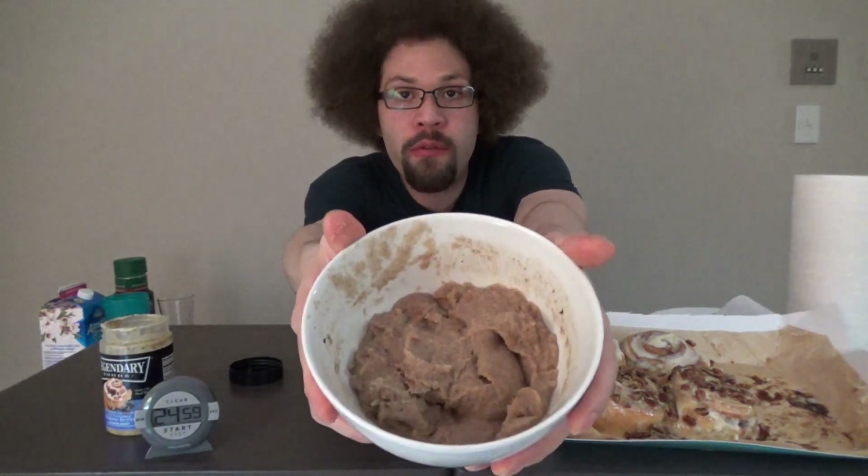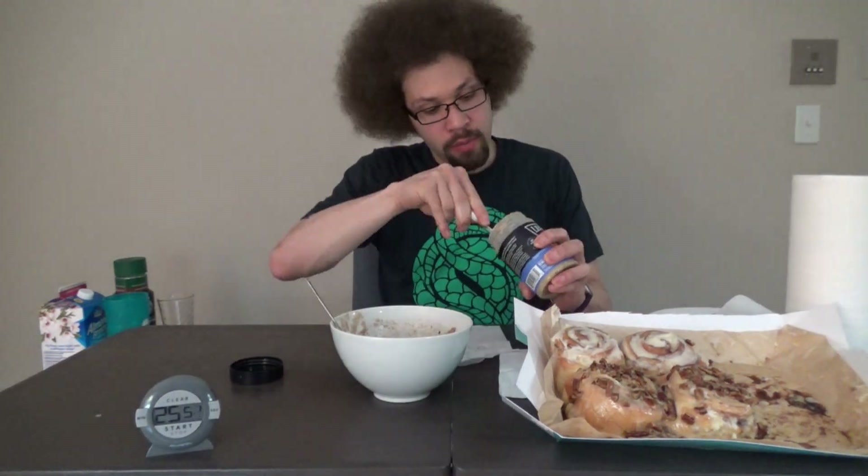Next, why don't we do our cream of wheat hot cereal. Again, this is three packs. Mmm, that has a nice light cinnamon flavor. That's it for our cream of wheat. Not too impressed with that either.